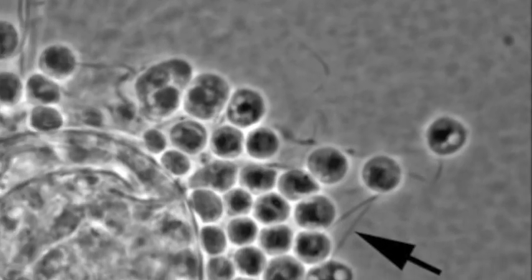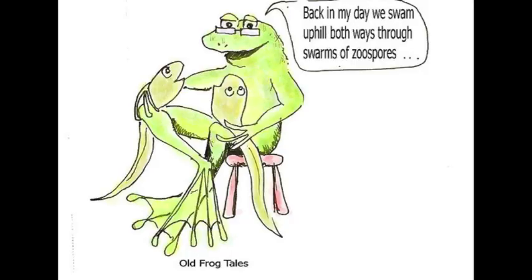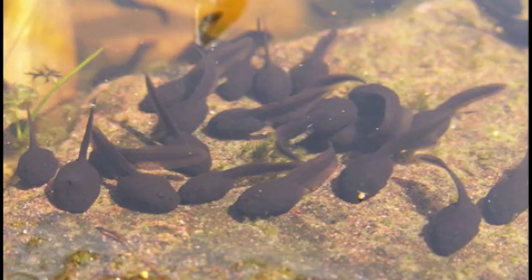The fungus is called Batrachochytrium dendrobatidis, also known commonly as BD. It lives on your skin and will cause it to harden and peel. So kids, don't listen to your grandpa or your friends at school — we are going to give you the truth.